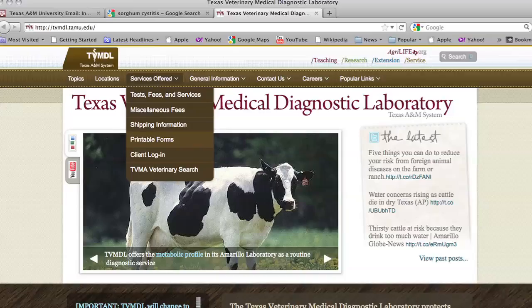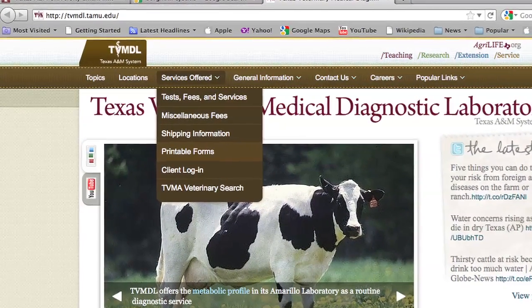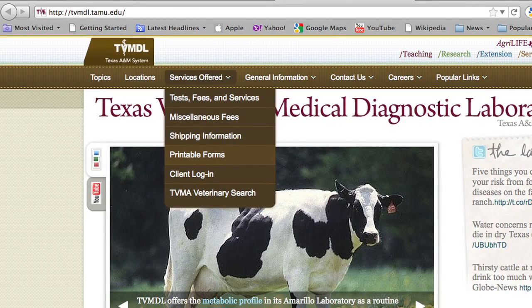There's a brown ribbon on our website and a location on that ribbon that says 'Services Offered.' It is a pull-down menu and the fourth option says 'Printable Forms.' You can click on printable forms and two different types of forms will come up. If you're a veterinarian or county agent with an account, use the one for account holders. If you're a producer sending in a forage sample, there's one that says 'Cash, Check, or Credit Card' — click on that and the right form comes up.